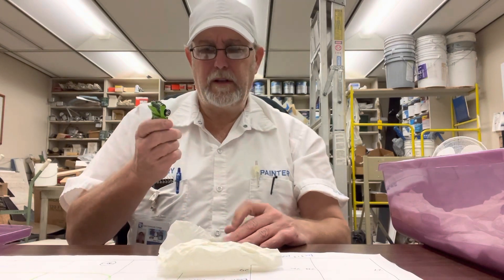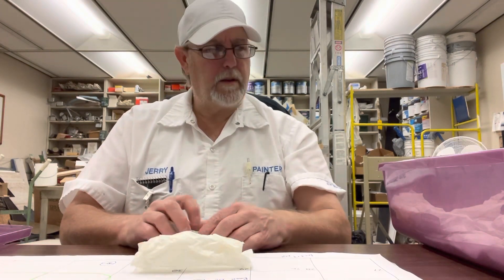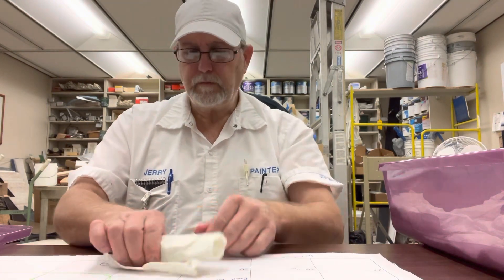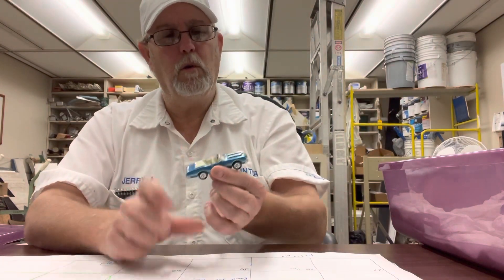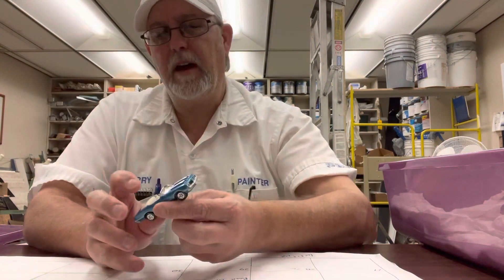I think I got a red one of these, and a yellow one, I think. Let's go with this one. Convertible Olds 442 — I think it's probably the same date as that one.